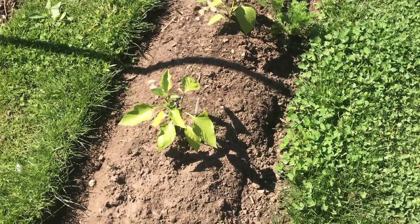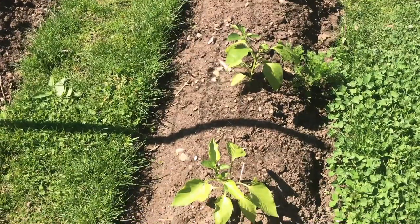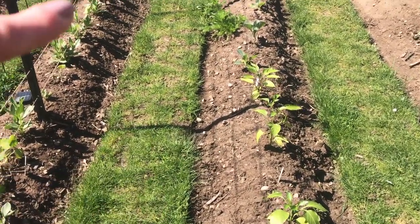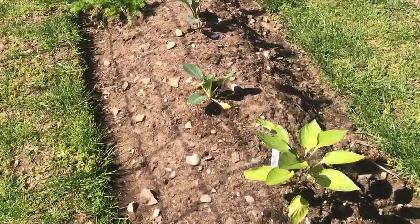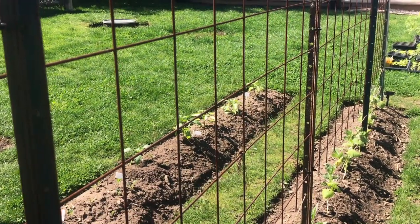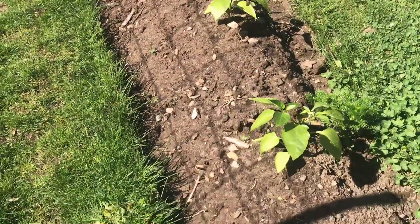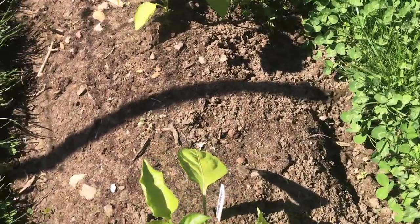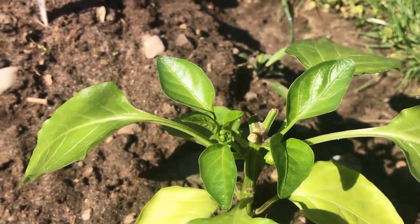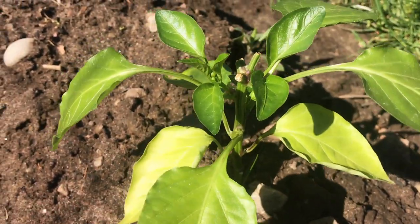This row had beets in it which I pulled out yesterday and I've now put in peppers. I've got four orange bell peppers and a red bell down at the end. What I did with the peppers is called topping — you cut off the top to encourage side growth, which gives you a bushier pepper plant.